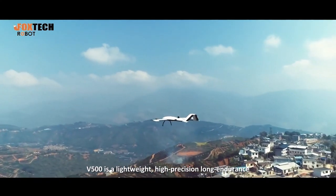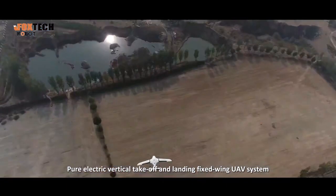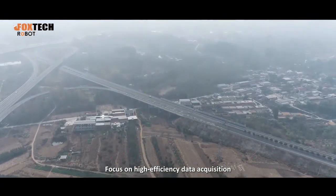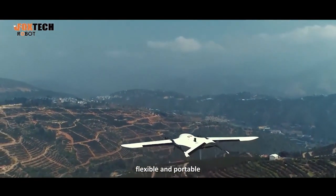The 500 is a lightweight, high-precision, long-endurance pure electric vertical takeoff and landing fixed-wing UAV system. Focus on high-efficiency data acquisition, free from the control diagram, flexible and portable.